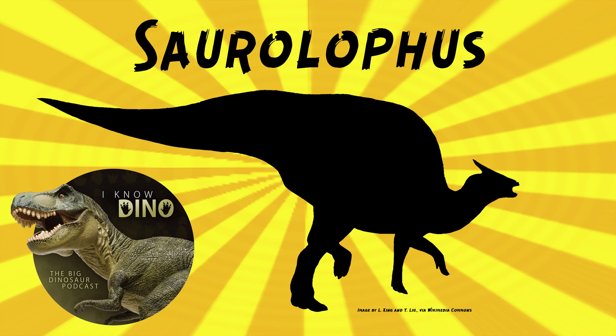As mentioned, there are two species. The second species is Saurolophus angustirostris, and that one was described in 1952 by Anatoly Rozhdestvensky.